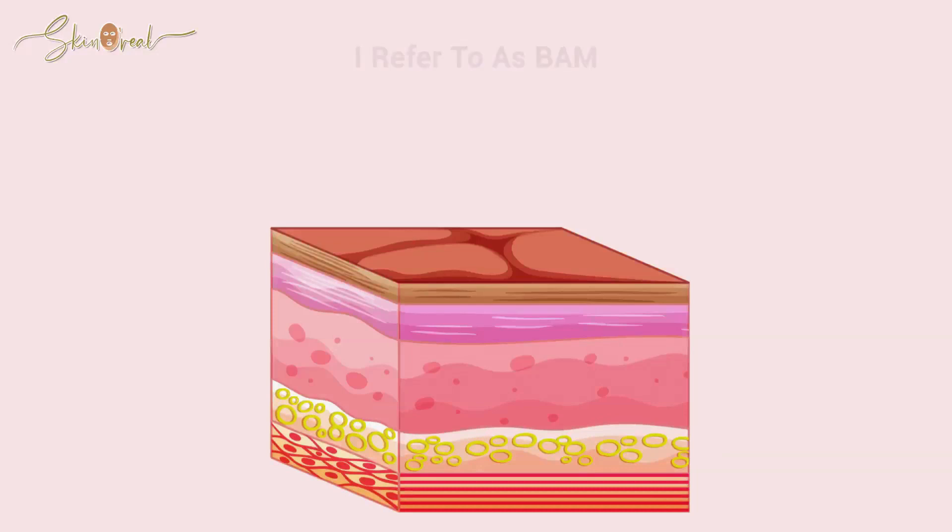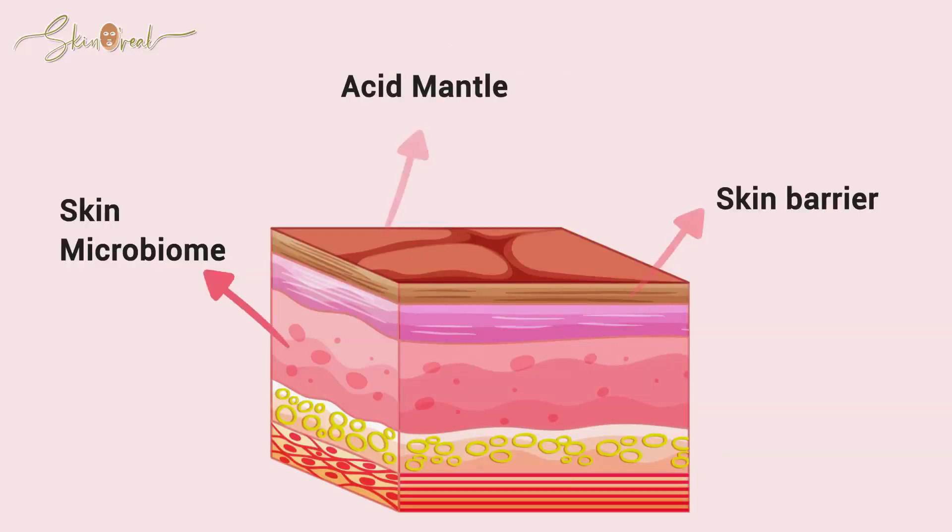Hey guys, this is Sreeja and welcome back to my channel where I talk all things skincare. This is acne series part two. In part one, I talked about the three important elements of healthy skin, which I refer to as BAM — barrier, acid mantle, and microbiome. If you haven't checked that video out yet, I highly recommend that you do so, because without understanding BAM, how on earth are you going to understand anything related to skin or skincare?